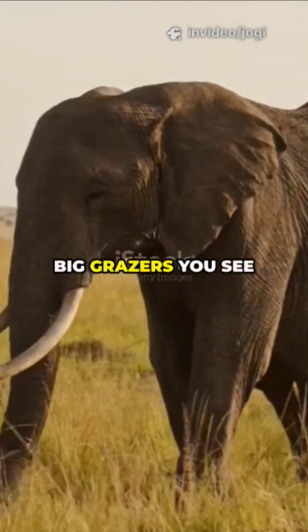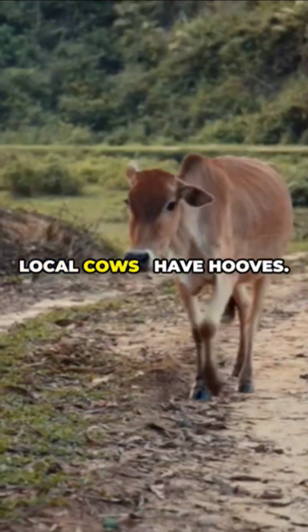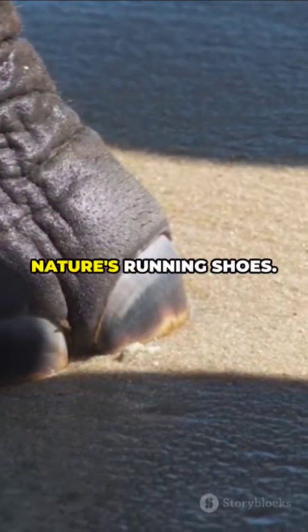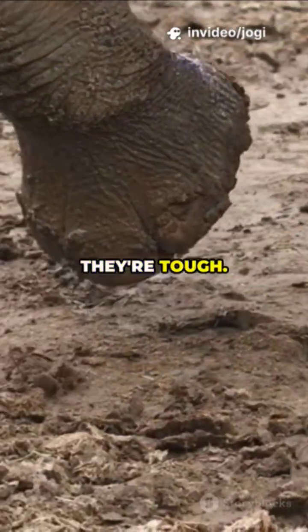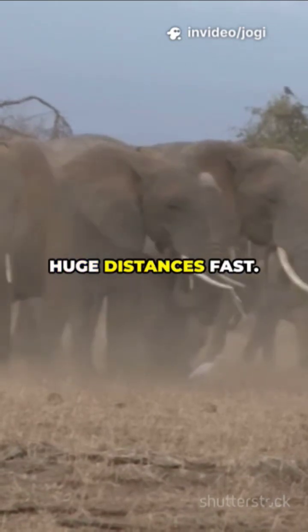Picture this: most big grazers you see on the plains — think zebras, antelope, even your local cows — have hooves. Hooves are like nature's running shoes. They're tough, they grip, they help animals dash away from predators or cover huge distances fast.